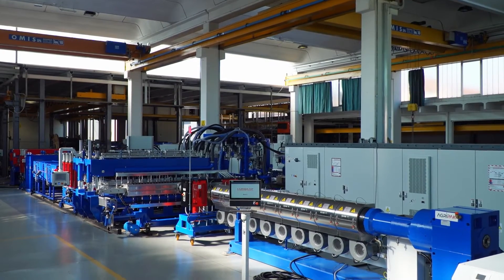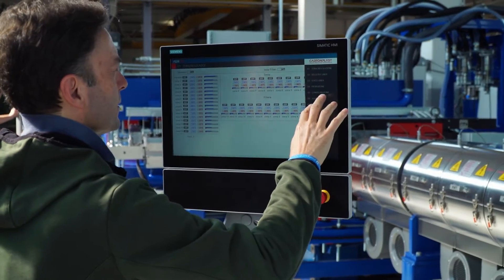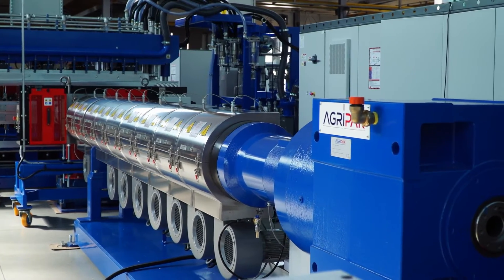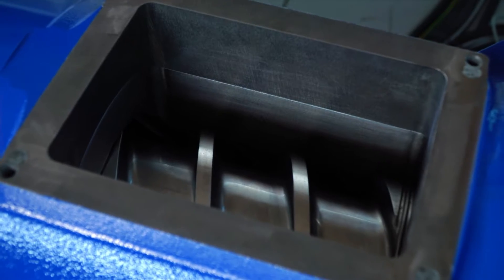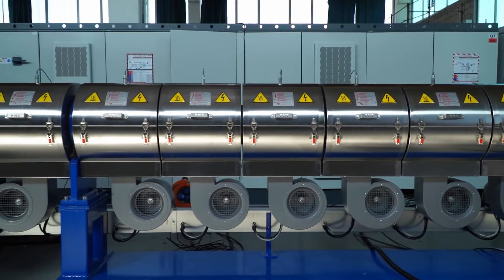AgriPak has been designing and manufacturing for over 50 years Cartonplast extrusion lines. These lines are equipped with an automatic and centralized production control system. They consist of a single screw extruder with a high energy saving heating system. The feeding zone and screw are designed to ensure a high flow rate of material and a perfect mixing of the different components.